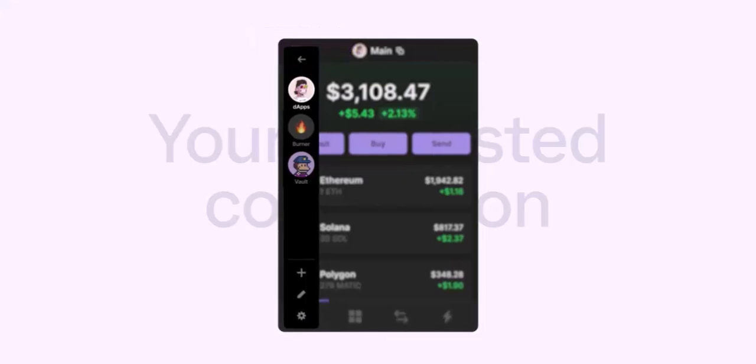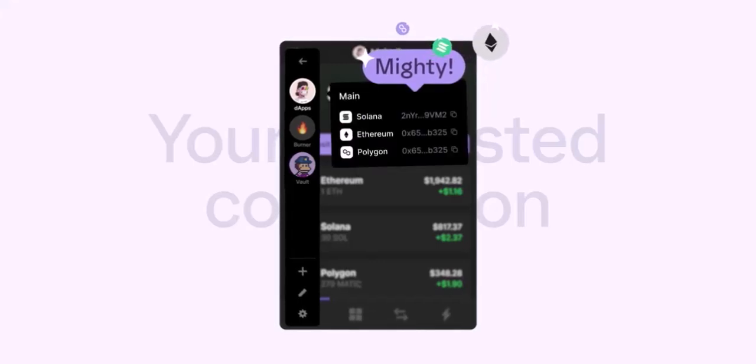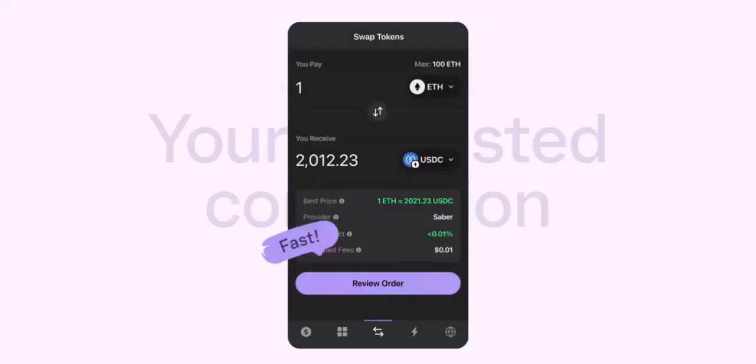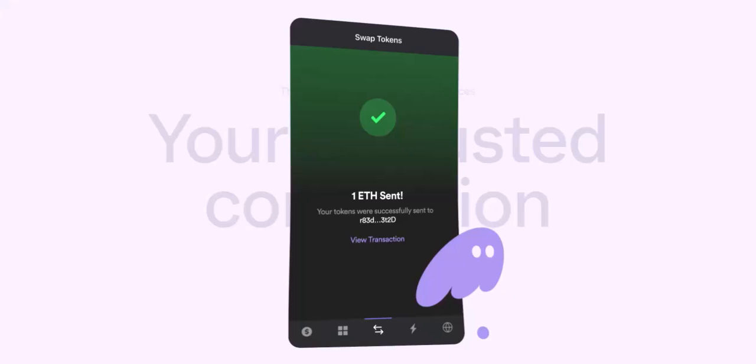First up, Phantom is a non-custodial wallet. This means you, and only you, hold the private keys to your crypto — no more trusting third parties. The power is firmly in your hands. Phantom also employs a variety of security features, including multi-signature support and hardware wallet integration.